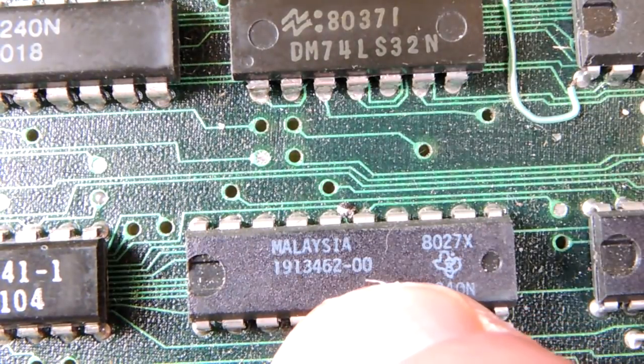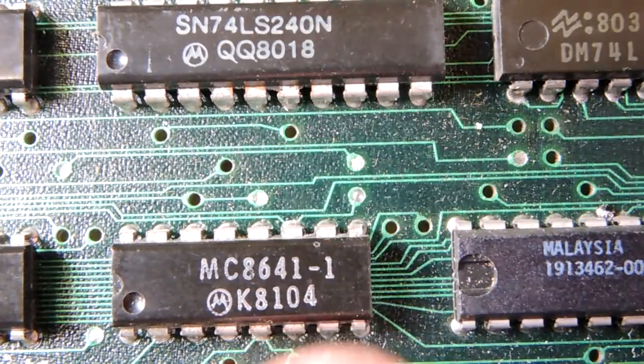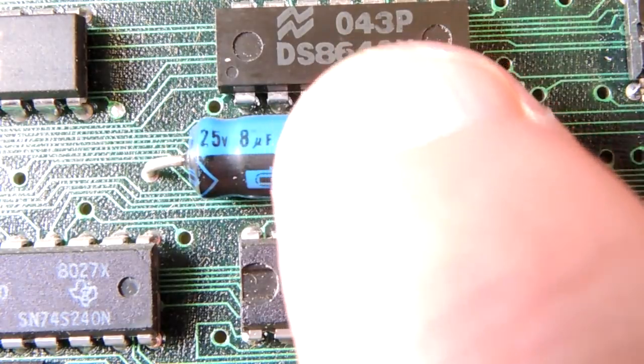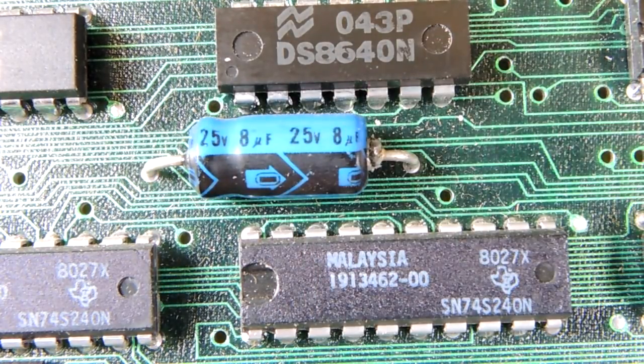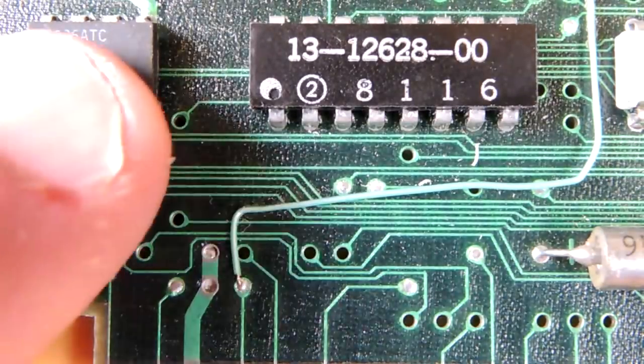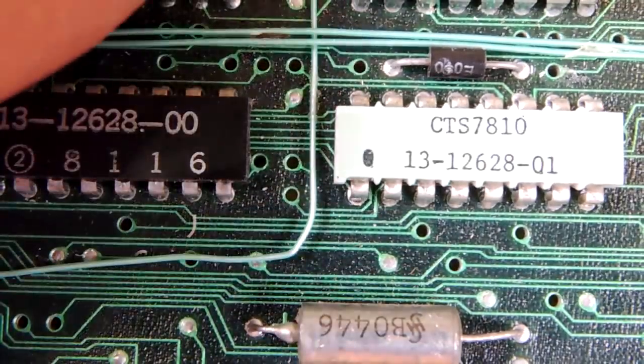Another National Semiconductor part — perhaps an OR gate. And another 240 8-bit buffer. Here's that mysterious MC8641 again. Another National Semiconductor part, a DS-8640. You really get the sense that the integration level on this board is really, really thin. That's a quad NOR gate. Here's a National Semiconductor dual differential line receiver — sort of a high-speed component for that era. This is the Unibus connector that was well defined in their architecture. That looks like a resistor array from CTS, an old-line vendor of resistors.